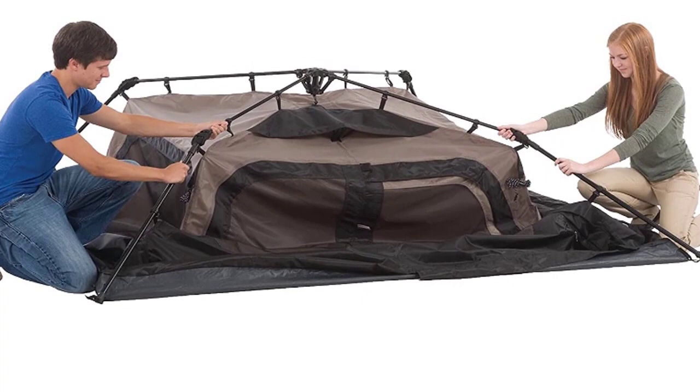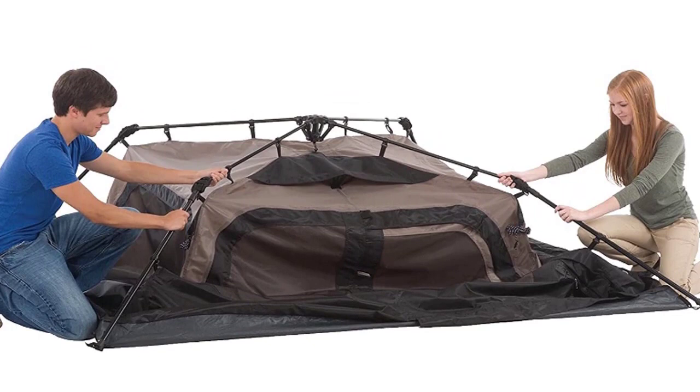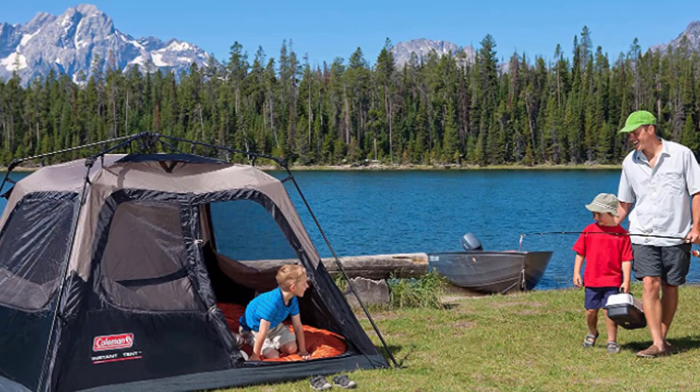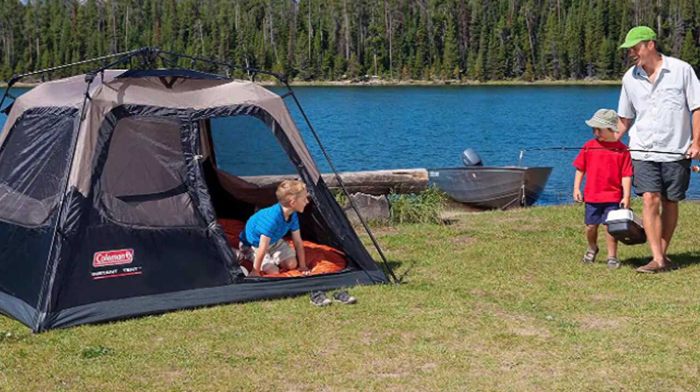This six-person tent offers enough room for two queen-size airbeds and comes with integrated storage pockets to help keep small items organized. On rainy nights, stay dry thanks to tub-like floors with patented corner welds and covered seams to help keep water out. Every moment of your outdoor adventure is precious, so with pre-assembled poles you can have your tent set up in about a minute.